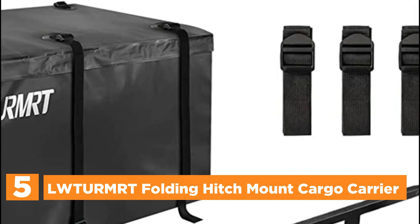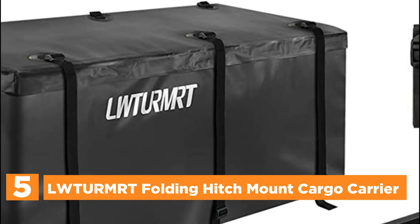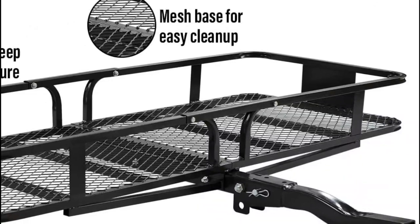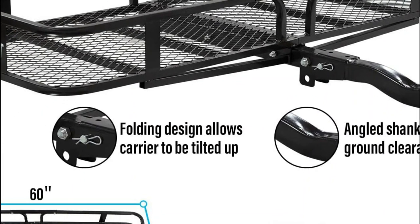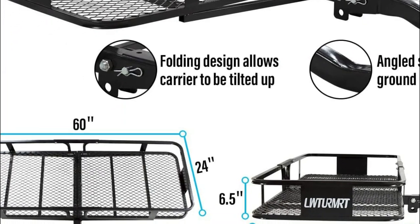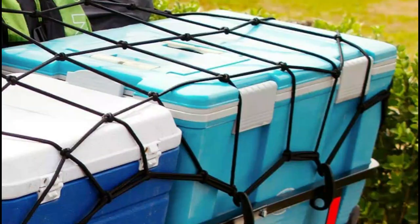To promote a lightweight and strong mesh design, the vehicle cargo carrier is constructed of heavy-duty tubular metal. Stable steel frames support the maximum weight of this hitch cargo carrier, which is 550 pounds. It features a carbide black powder coating to resist corrosion and is suitable for cars, trucks, jeeps, and pickups with 2-inch receiver hooks.